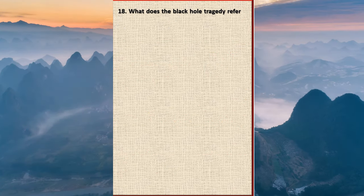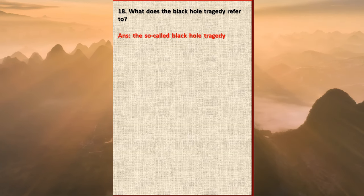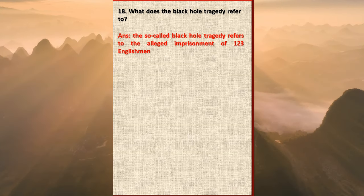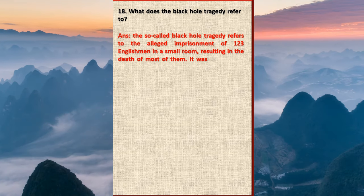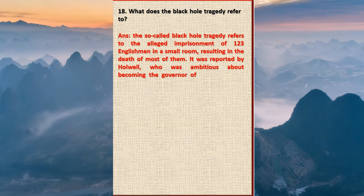Question 18: What does the Black Hole tragedy refer to? Answer: The so-called Black Hole tragedy refers to the alleged imprisonment of 123 Englishmen in a small room, resulting in the death of most of them. It was reported by Holwell, who was ambitious about becoming the governor of the Bengal factory. Many scholars have rejected it as a fake narrative.